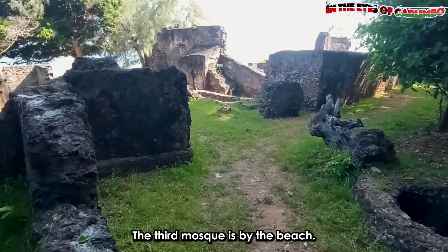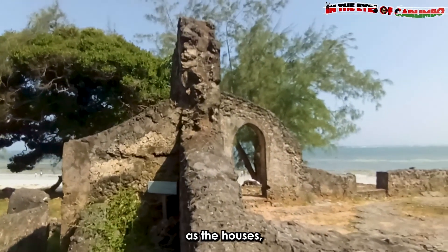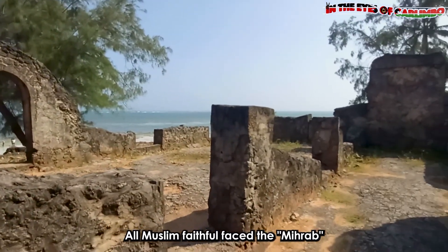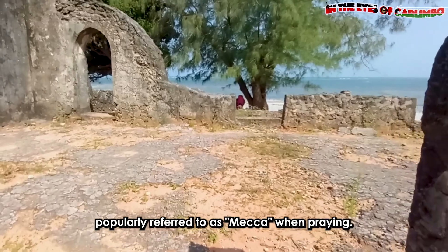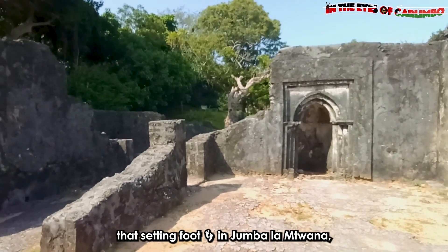The third mosque is by the beach. Mosques were built from the same material as the houses, but had pillars and columns to support the roofs. All Muslim faithful faced the Mihrab — popularly referred to as the direction of Mecca — when praying.